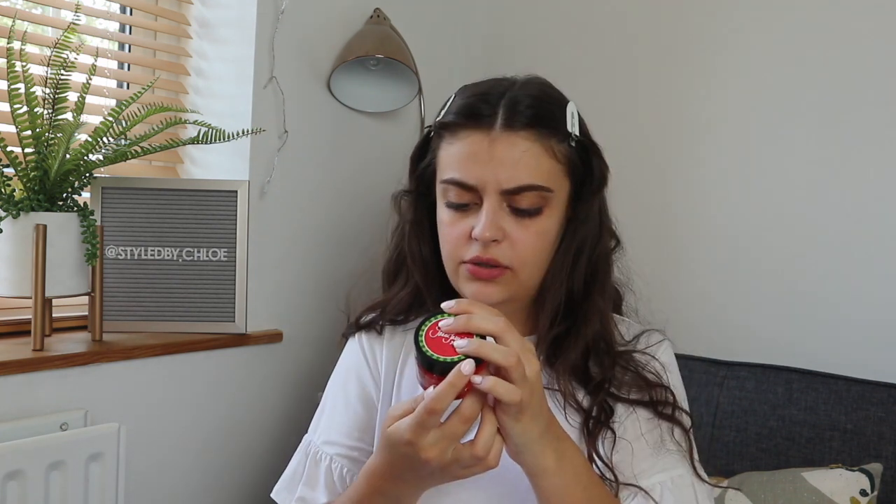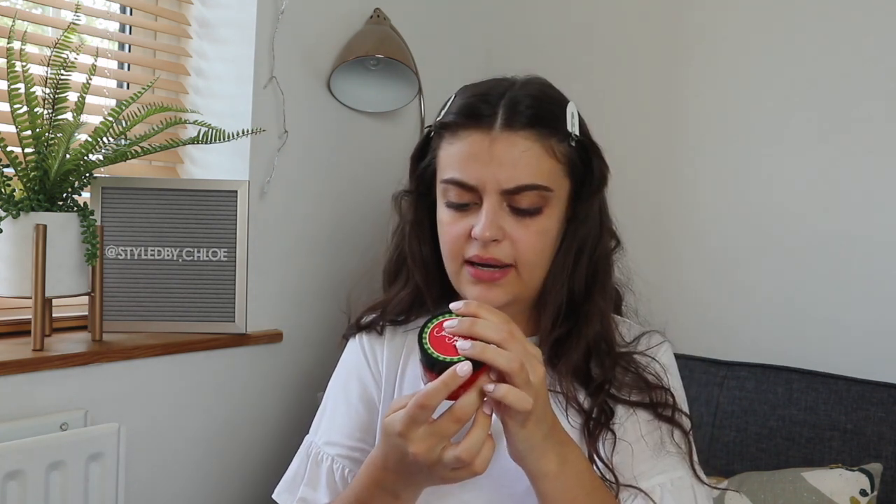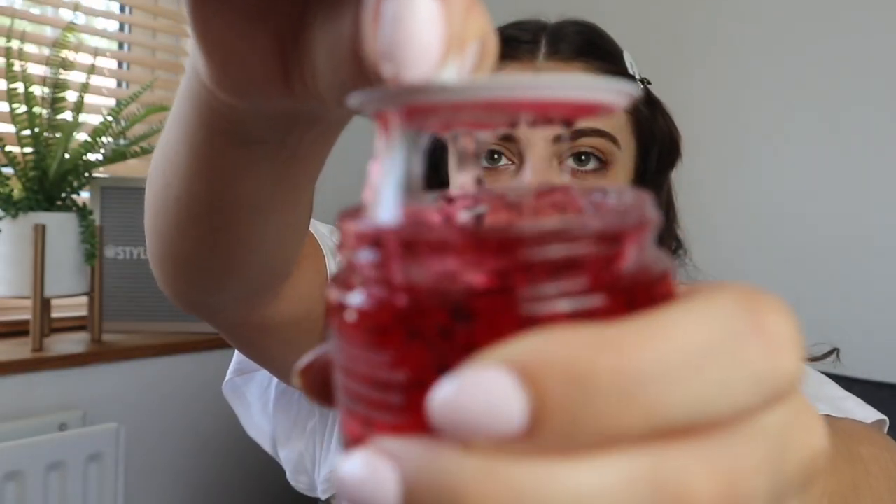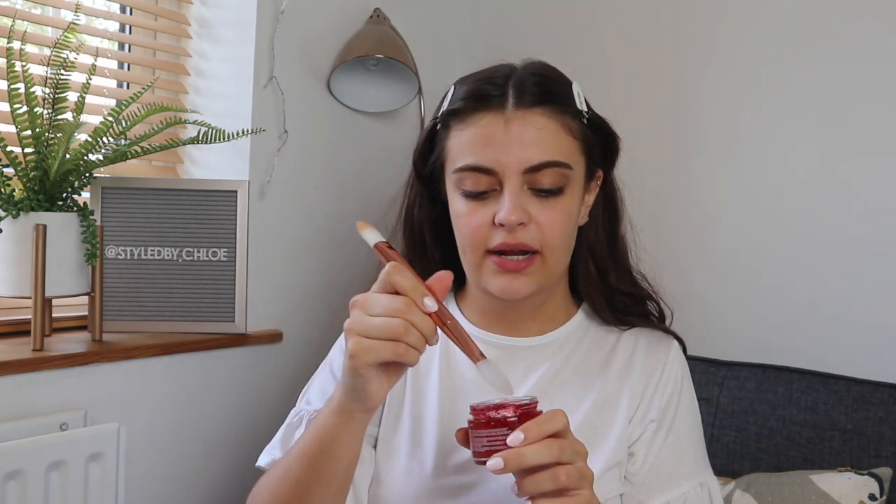I really want to try out this face mask on camera, so I'm going to open the box and then open the face mask as well. Instructions say apply one to two times a week, avoid eye area, allow to work for 10 to 15 minutes, rinse well. Okay — it smells fruity! I'm going to use the silicone spatula end and just apply this to my face.